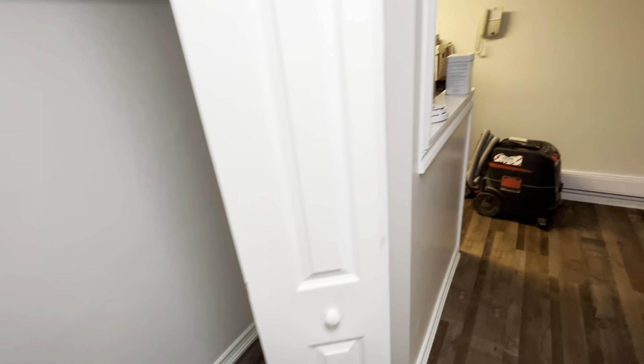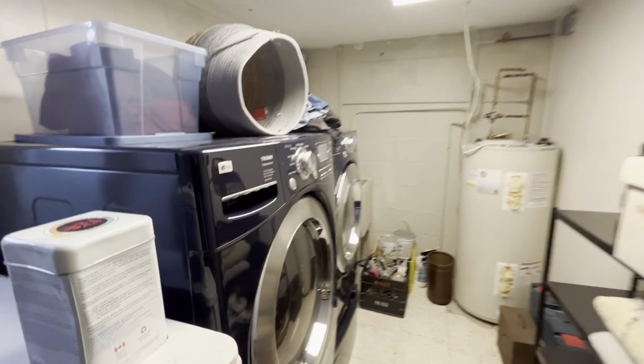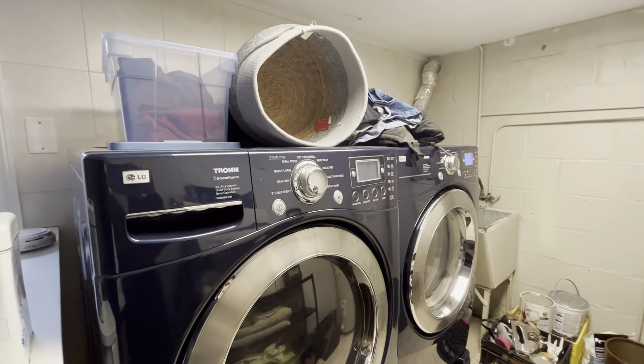Here you have your spacious coat closet with tons of racking space, perfect for storing your winter jackets and boots. And straight to your left you have your ensuite laundry with a full-size washer and dryer.